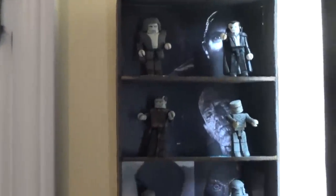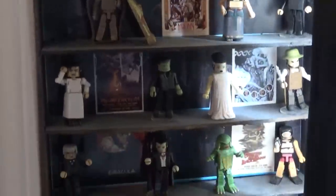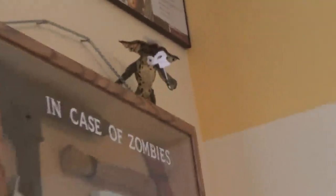Over here I've got my Minimates of Universal Horror - the black-and-white ones up top and the color ones underneath. Then I do have some Gremlins kind of hiding all over the room: one hanging by the window, the electric Gremlin coming out of my light socket, and Phantom Gremlin hiding on top of my zombie survival kit, along with programs from some horror conventions I've been to.